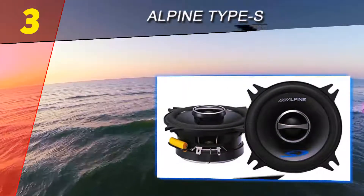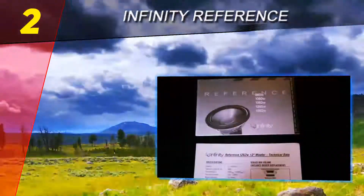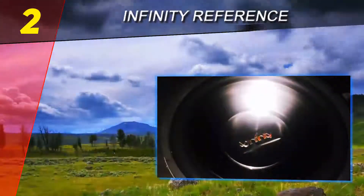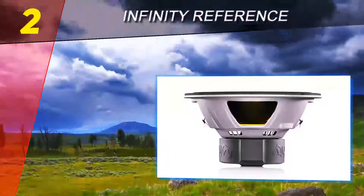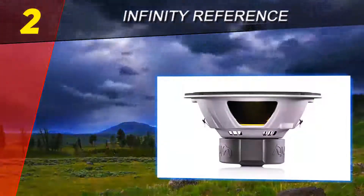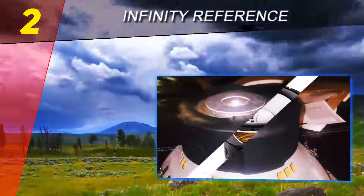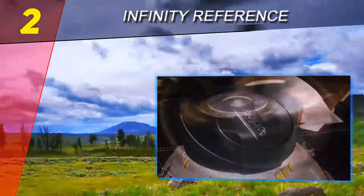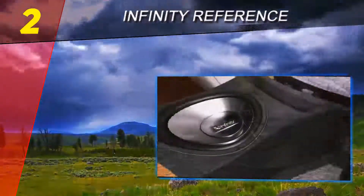At number two on this list is the Infinity Reference. Harman International has a reputation for making some of the best car subwoofers in the world, and the Infinity Reference car subwoofers are among its best. Not only does this subwoofer produce some of the best low-end audio you'll hear, it does so very efficiently with a sensitivity rating of 96 decibels.